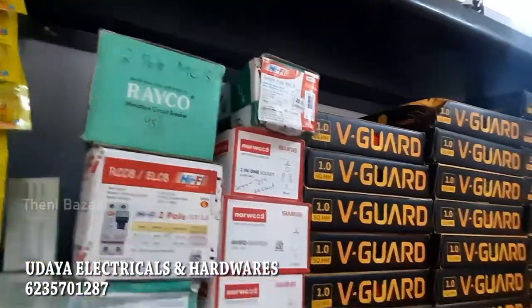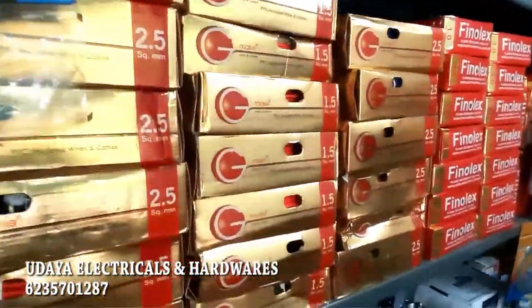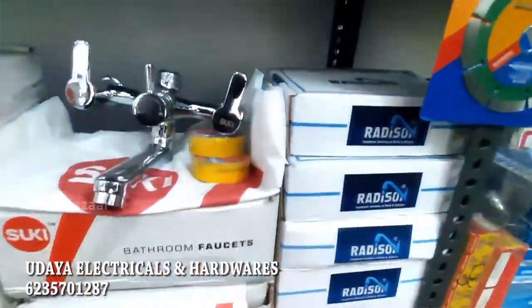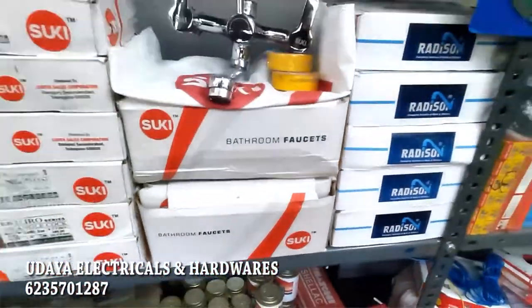We offer A2Z construction materials plus electrical supplies. You can contact us — details are in the description.